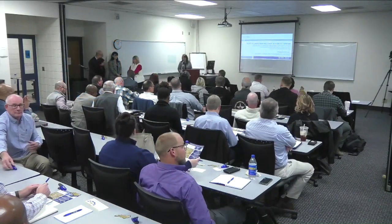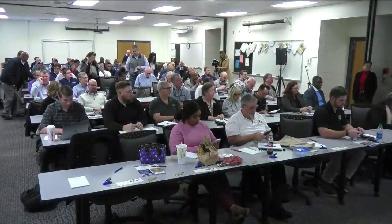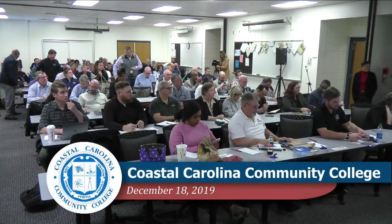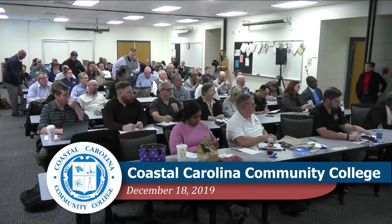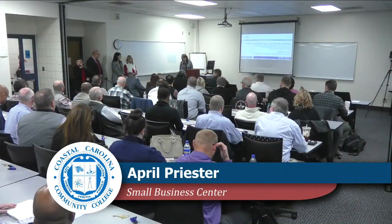Good afternoon everyone. Welcome to the Small Business Center here at Coastal Carolina Community College. We've got a great program for you today in partnership with the North Carolina Military Business Center. At this time I'm going to turn our program over to Miss Paul Ann Page with the North Carolina Military Business Center.